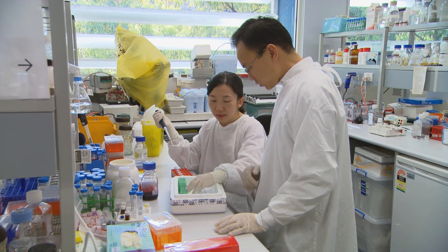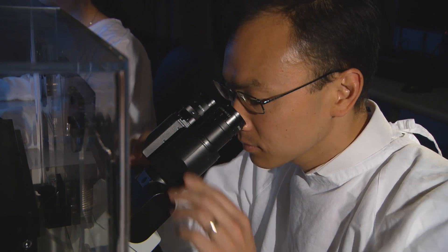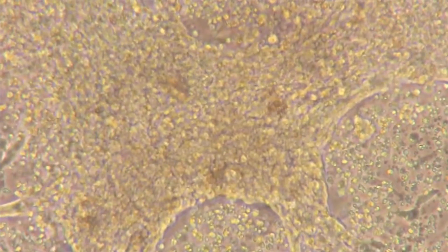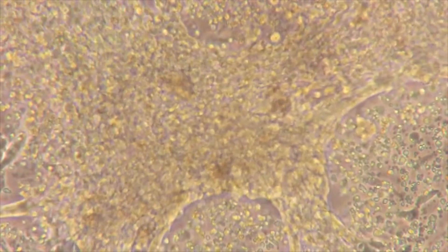They actually replace dead heart muscle with beating living heart muscle. Other stem cell types have been used as well, but those don't have the same heart muscle forming ability — they generally don't contract in the dish like ours do. You can see these physically beating robustly, and that's the main difference.